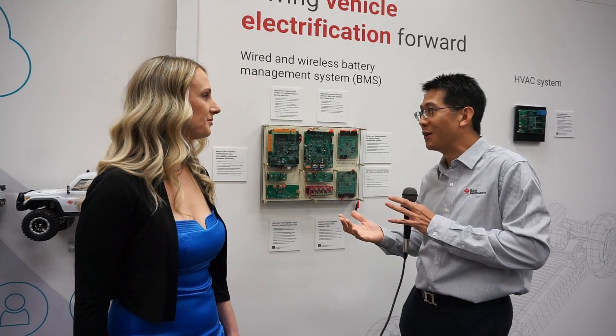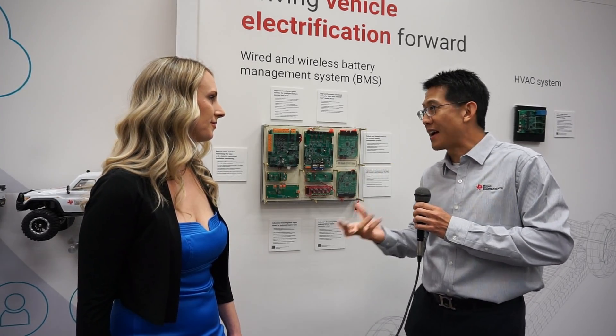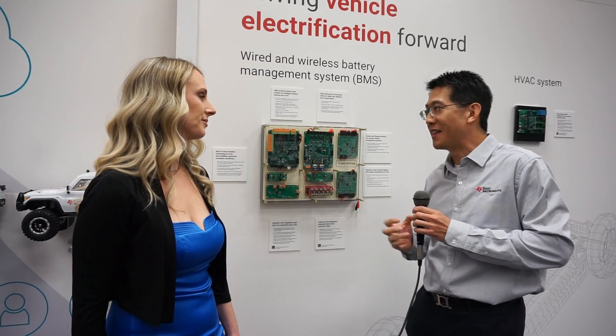You want to make sure that the contactors are really closed, that they're not welded shut, that when you actually ask them to close, they actually close. And if you have to open them, that they actually opened.